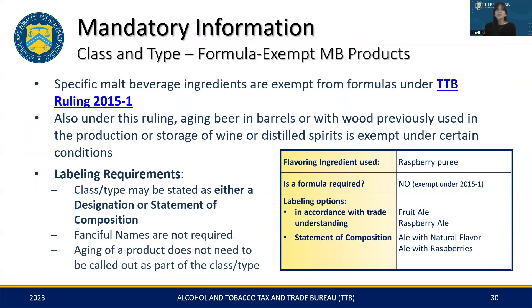In this next segment, we'll explore class and type designations for malt beverages exempt under TTB Ruling 2015-1. This ruling exempts certain ingredients like fruits and spices from formula approval and outlines specific guidelines for aging beer. What this means is you can use these exempt ingredients or aging processes without needing a pre-review of your recipe and production process by TTB. For such exempt products, there are two ways to label the class and type. Option one is an adequate designation — this approach directly modifies the class and type with the flavor or ingredient. For example, a product containing raspberry puree, which is exempt, can be labeled as 'fruit ale' or 'raspberry ale.' Option two is the statement of composition, or SOC — this format is more descriptive, starting with the malt base like ale, followed by the added ingredients such as 'with natural flavor' or 'with raspberries.'